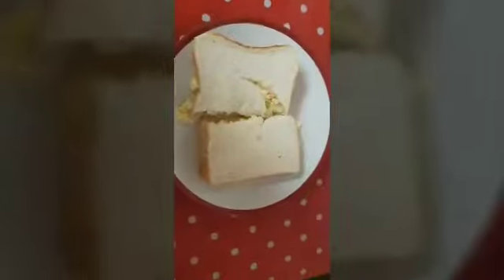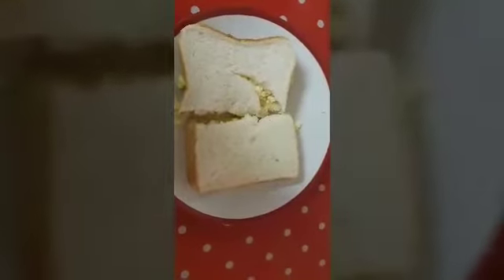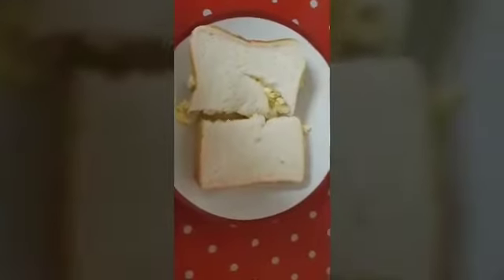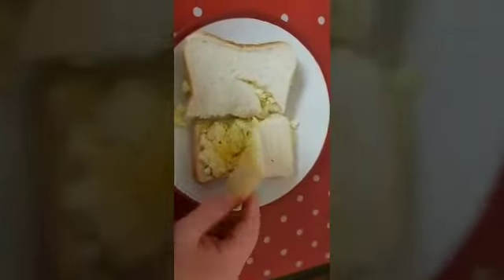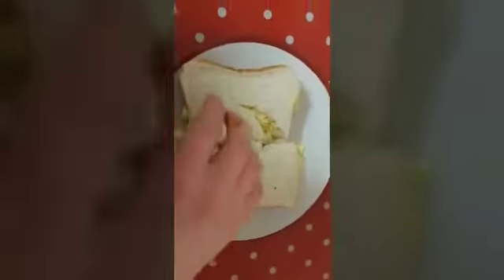Normally we would use a Kingsmill 50-50, which is basically another brand compared to this one. 50-50 is like half white, half brown bread. But as you can see, this is just normal plain white bread. They actually ran out of 50-50 in the shop, so this was the next bread we had to get. A bit annoying, but we'll get some more 50-50 soon. Obviously we don't want to waste this one, so we'll use this one up first. I'm going to enjoy my scrambled egg sandwich.